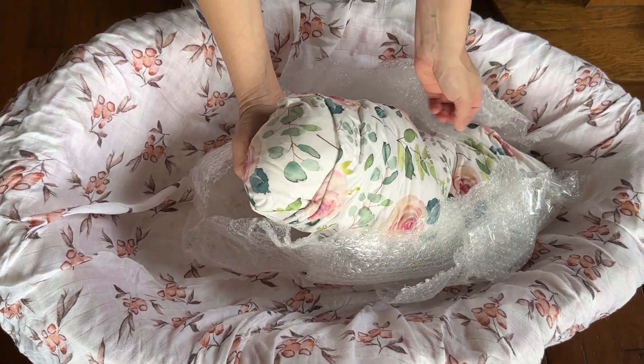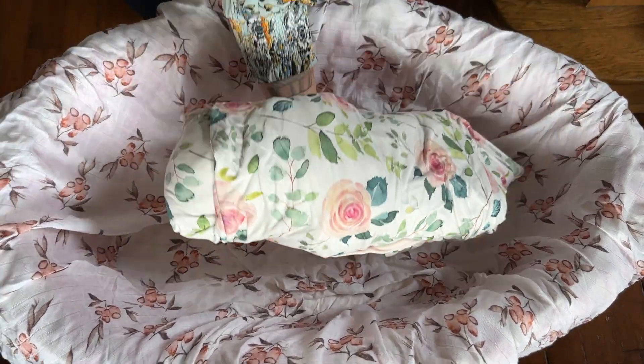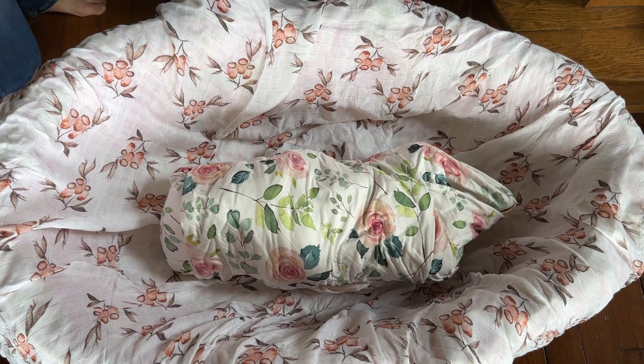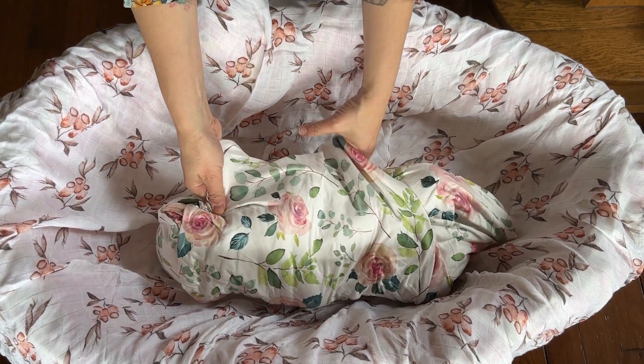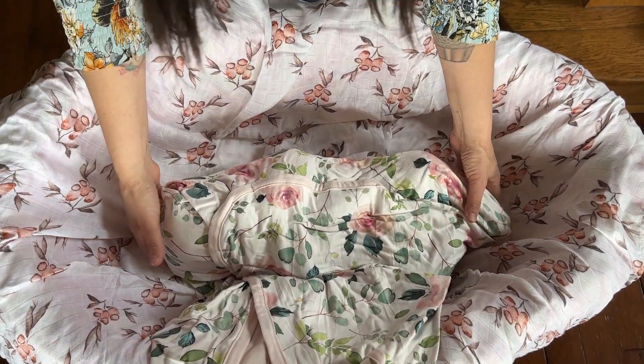Oh — very soft swaddle blanket. She's a beautiful weight. It's floral — there's something oddly satisfying about that. I love this blanket she's in. Thank you for including it, Holly — this is beautiful.